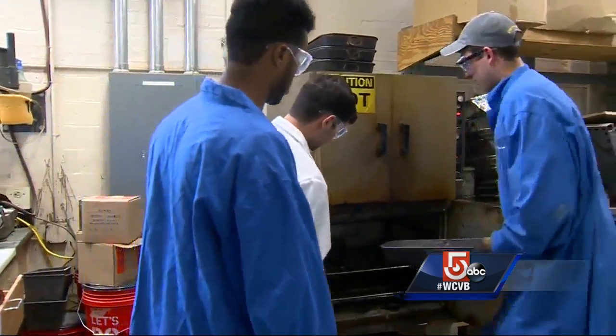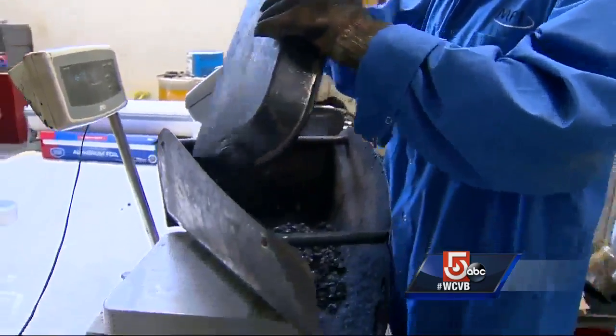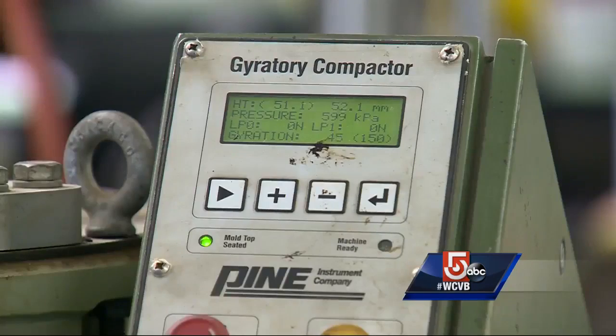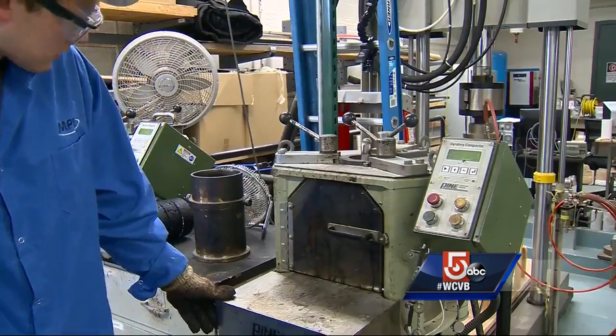To test for that perfect recipe, they cooked the mixture to 300 degrees, then loaded it into a specially designed compressor that simulates a giant roller squeezing it to make a road. To test their theories in the lab, they have a variety of pieces of equipment, including one which actually simulates what it's like when a truck drives over a highway.